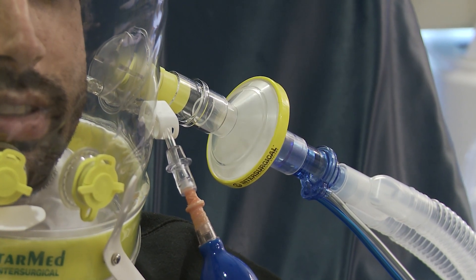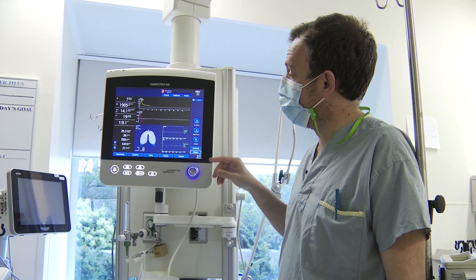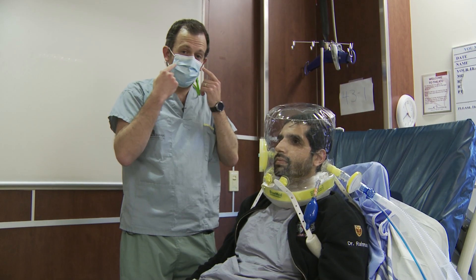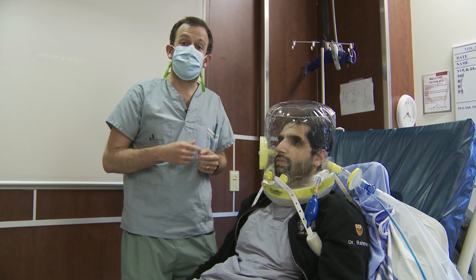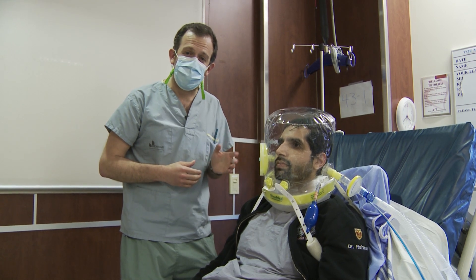The helmet is connected to our ventilator — the same ventilators that we use for patients that are intubated. Different than other oxygen supports, one of the big benefits of using this is that there's no pressure on Omer's face. He's able to talk and communicate with us. You can even eat while on this. This front circle spins off.